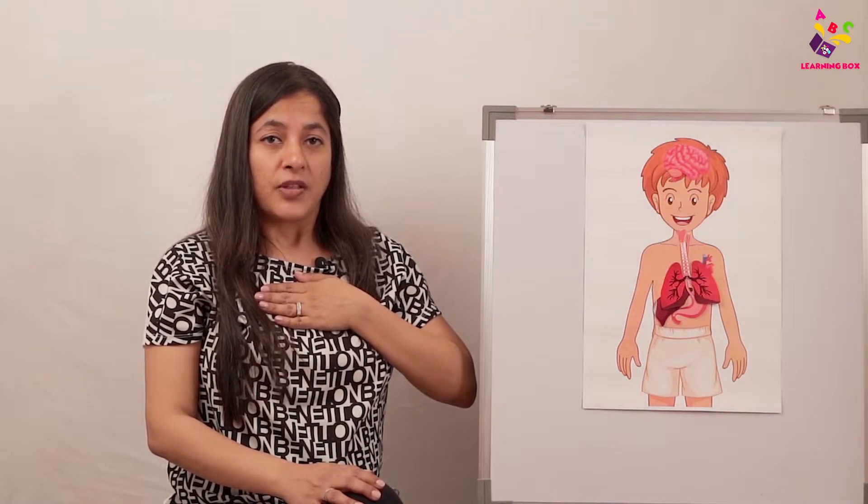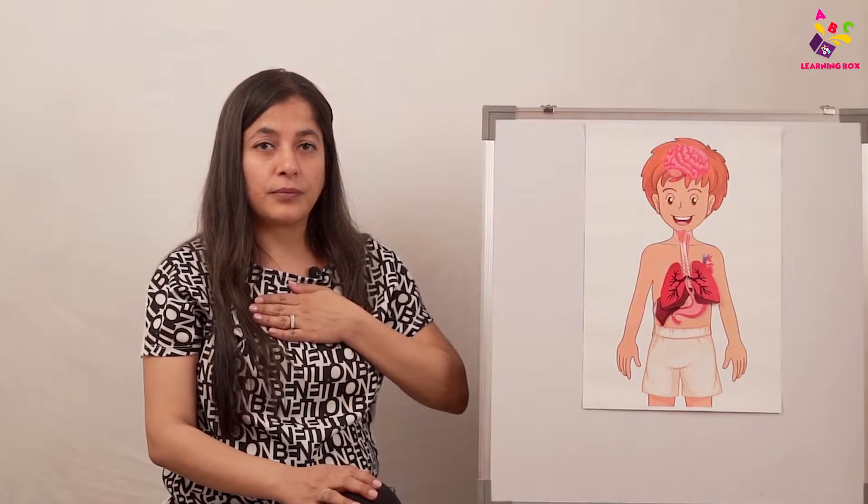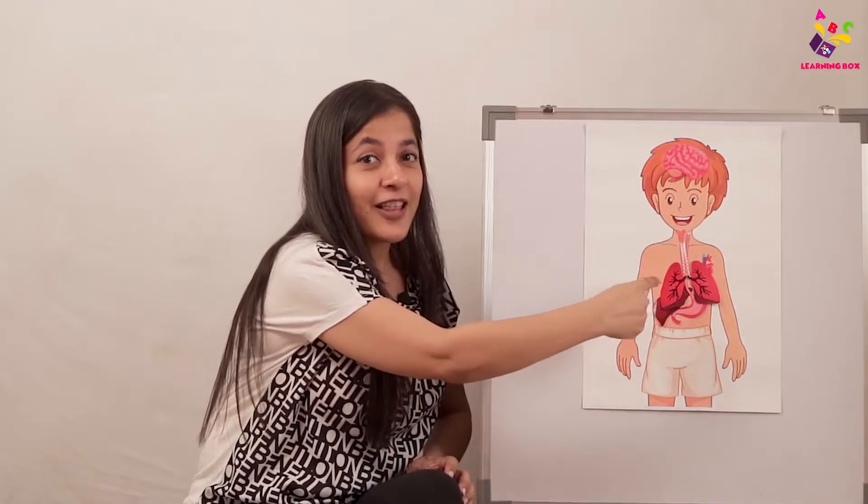When you breathe in, your stomach and chest should come out. Come on — take a deep breath in... and now breathe out. In just this much time, the magic the lungs did was use the oxygen and throw out the carbon dioxide, because our body does not need carbon dioxide. Excellent job, my babies!